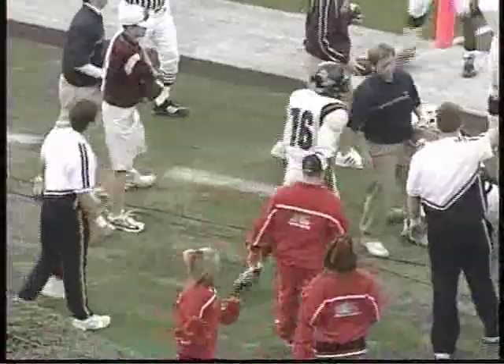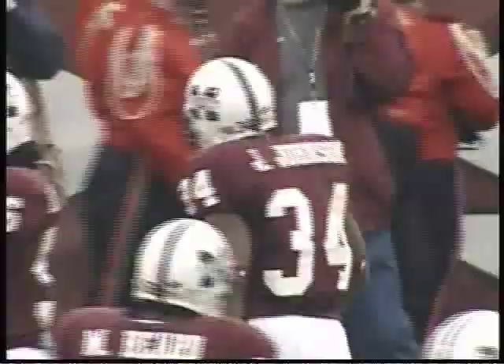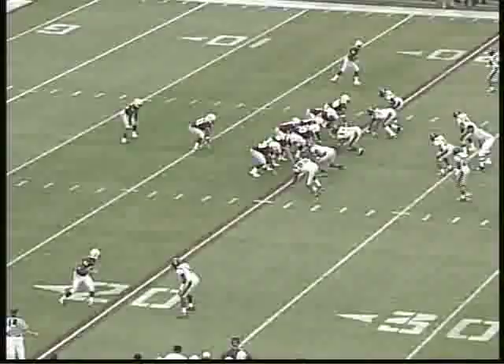Eye formation in the backfield for the Rebels. Spurlock is going to throw in the end zone — completed for the touchdown as he hit Robert Lane, who was working as a wide receiver. Out of the eye formation, the Bulldogs have Henning on a bootleg, rolling to the right, looking to throw.